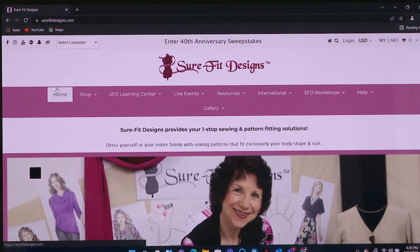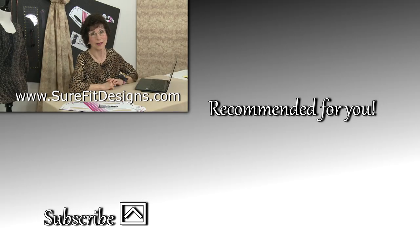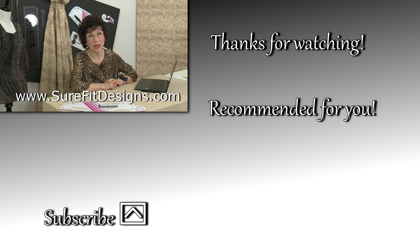So there you have it — a little tour of surefitdesigns.com and all the multitude of resources available for your learning benefit. Thank you for watching this short video tour. I hope you've learned how easy it is to get to the learning center. I have a goal this year to attain 100,000 subscribers on our YouTube channel, so please hit that subscribe button. If you haven't yet joined our Sure-Fit Designs community, join our newsletter at surefitdesigns.com — there are free gifts to get you started. Thank you so much for watching.